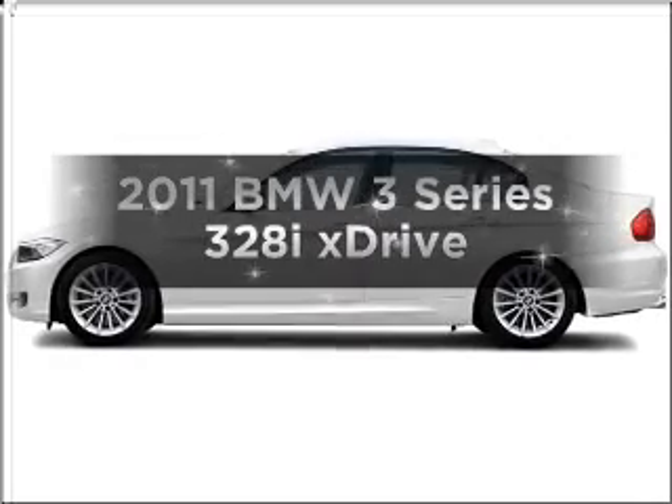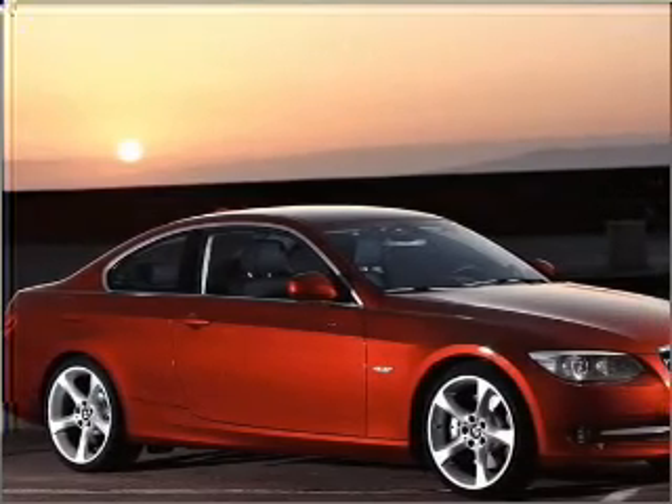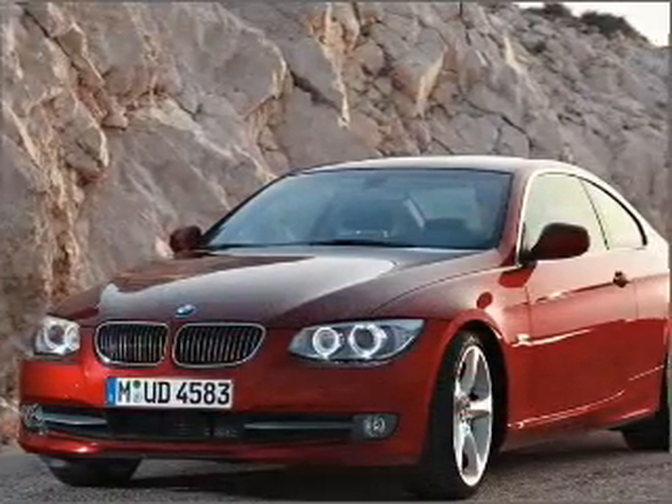Introducing the 2011 BMW 3 Series. Travel the roads in style and comfort in this great vehicle. With a solid 6-cylinder engine connected to a smooth shifting transmission, premium wheels lend a distinctive appearance. Brake safely with the anti-lock braking system.